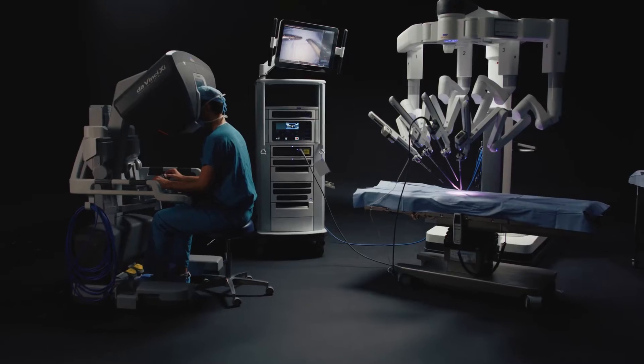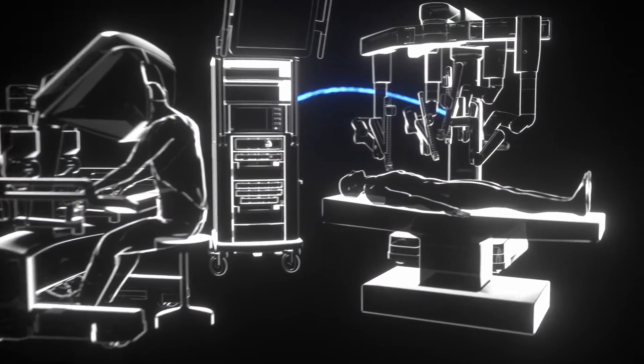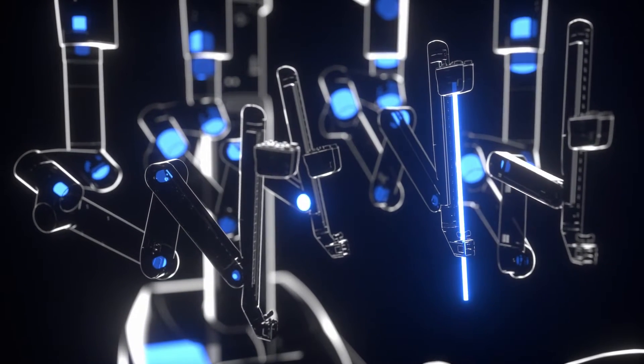On the other side of the room, those series of algorithms control a series of motors and cables, which in turn control the instrument tips inside the patient.